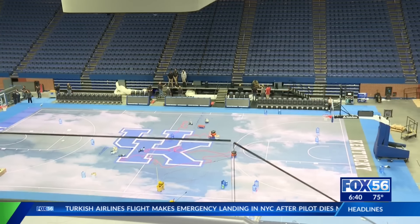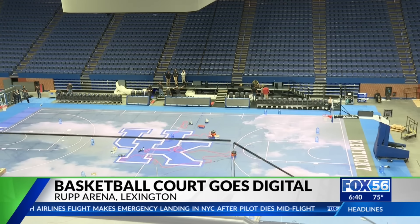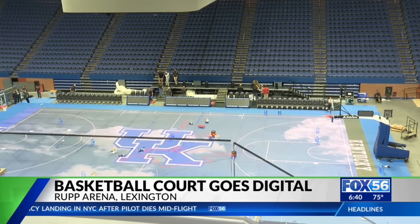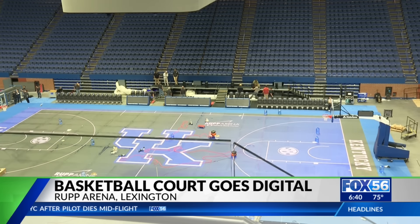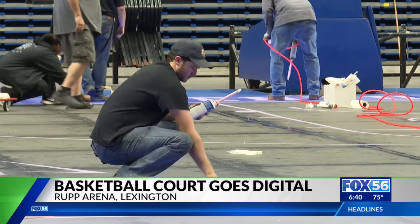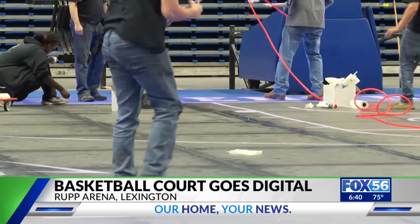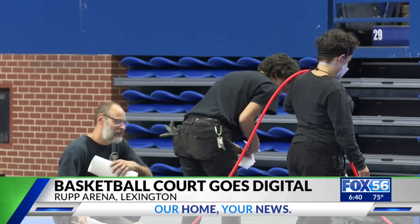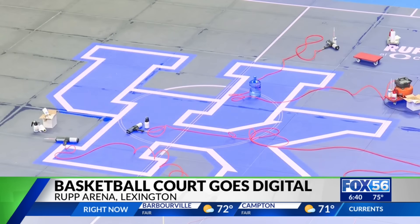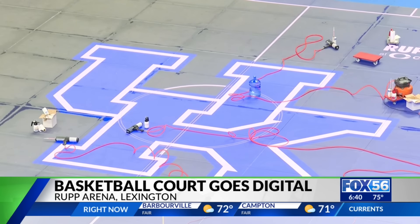Big Blue Madness is going to look a whole lot different this year as fans say goodbye to the hardwood and hello to glass. The basketball court at Rupp Arena is going digital with a high-tech sports floor, creating an unforgettable visual experience for both players and fans. LED lights under the glass bring in-game activations and real-time data to life, but it's only here for Big Blue Madness — the first college basketball event to feature this state-of-the-art floor.